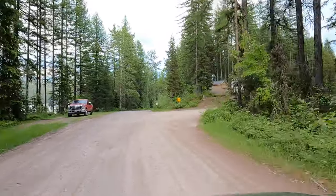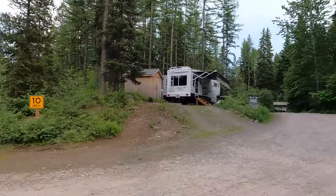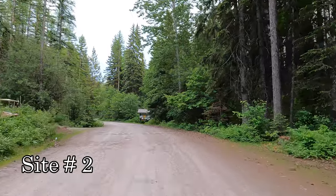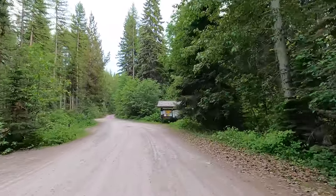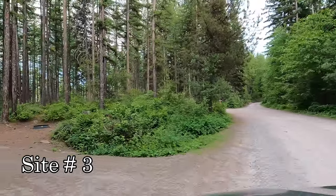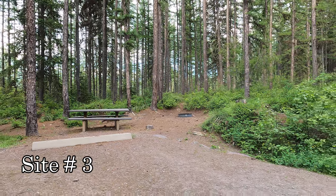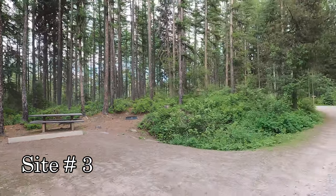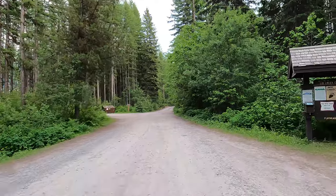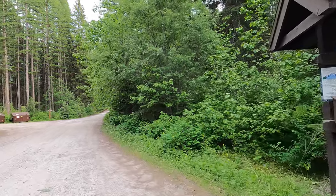Alright, getting into the campground. Let's see what we've got. First loop is site one on the right — we'll see that coming back out. I'll try to pull into as many of these sites as I can that aren't occupied. There's a 16-day stay limit here at the campground. Fees are $16 per night, and they do have some double sites at $32 per night.